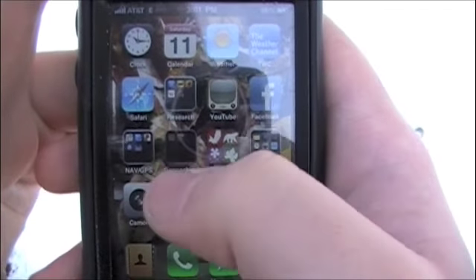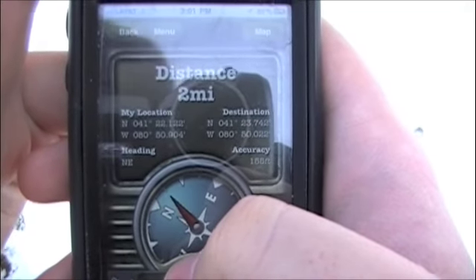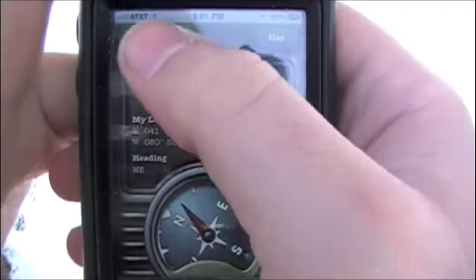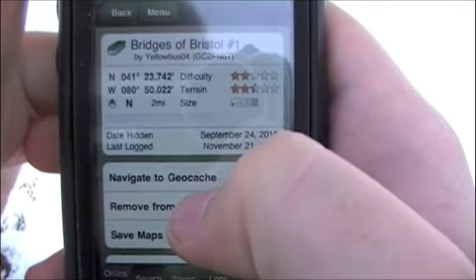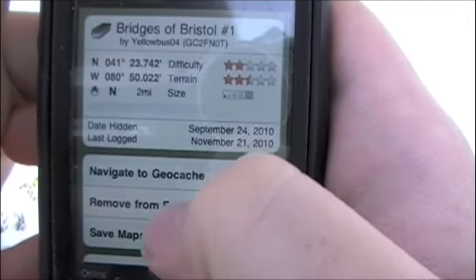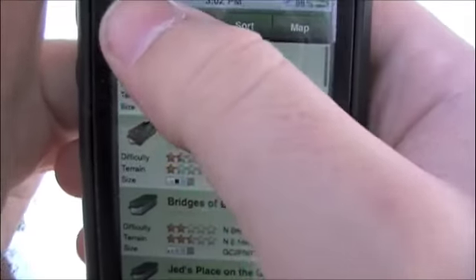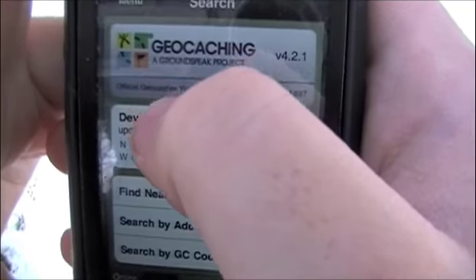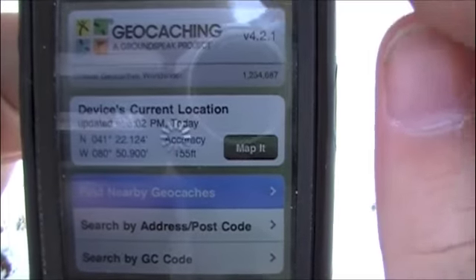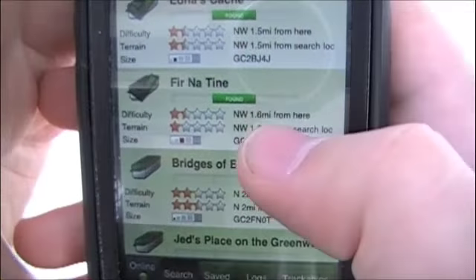Looking at my iPhone, I have a folder here for geocaching-specific applications. If I go to the geocaching app from GroundSpeak — the actual creator of the geocaching website itself — it's a really fantastic app. It costs about ten dollars currently, but it's well worth it for the number of features it gives you. For instance, if I go up to the main menu, I can perform a search for nearby geocaches. The GPS signal on my phone will let the system know exactly where I am, and it'll pull up the nearest ones.